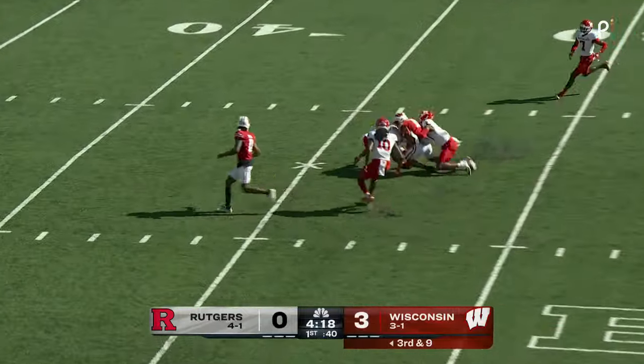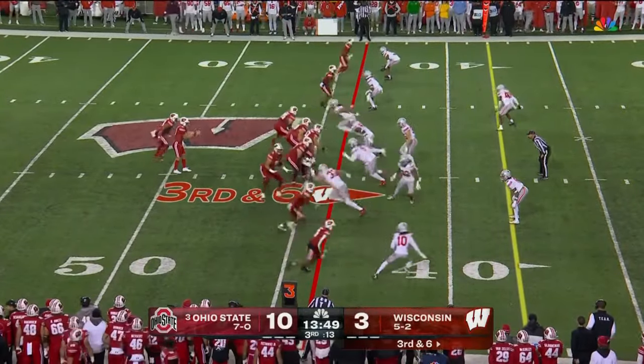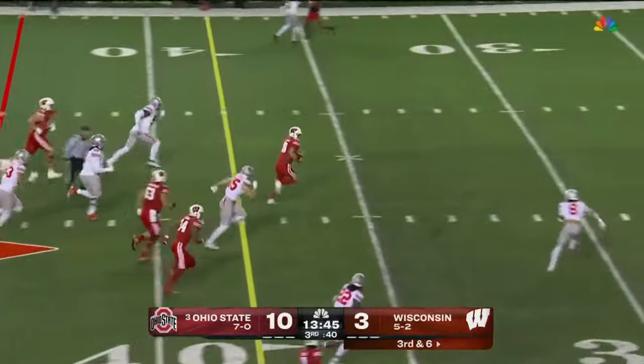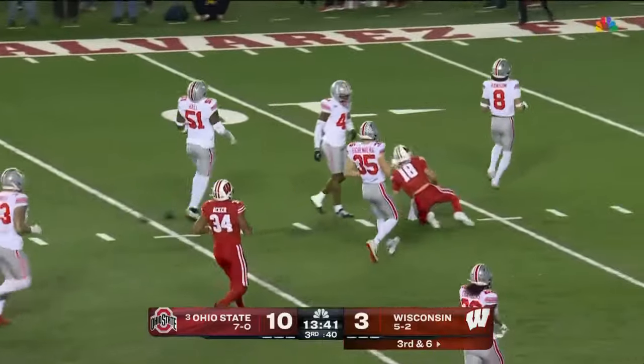That pass is hauled in — complete by Bryson Green. Normally this is Will Pauling's time for Wisconsin. The block's gonna run it — plenty of space — first down and more, blade and lock inside the red zone.